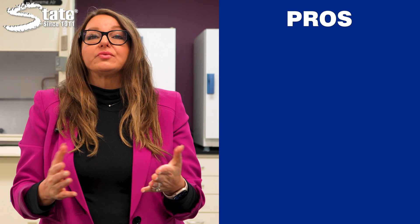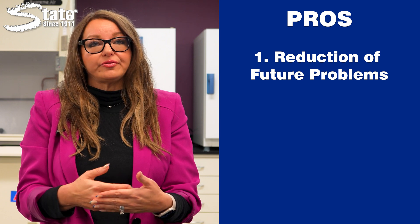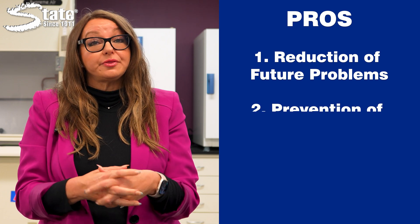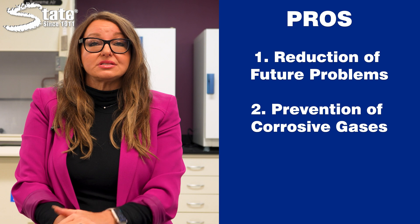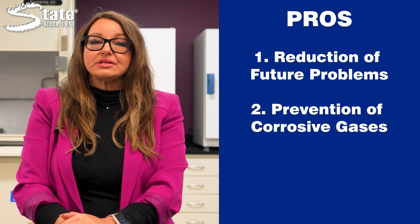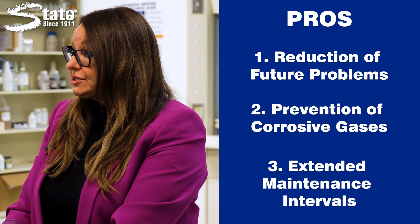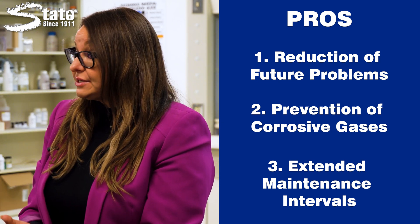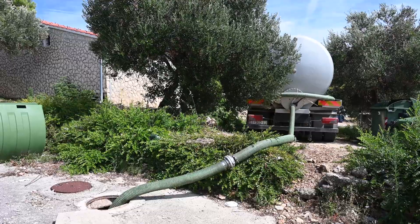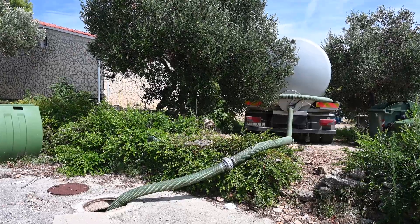Chemical treatments for grease traps offer several advantages. First, reduction of future problems by controlling FOG buildup — chemical treatments minimize the risk of overflow and associated cleanup efforts. Second, the prevention of corrosive gases: chemicals help prevent the accumulation of gases like hydrogen sulfide, which can corrode grease trap components over time. Third, extended maintenance intervals: regular chemical treatments can reduce the frequency of grease trap cleanings, saving time and resources. Large industrial grease traps and tanks must be pumped, which is expensive and causes odors throughout a facility, potentially causing loss of revenue beyond the initial pump-out cost.